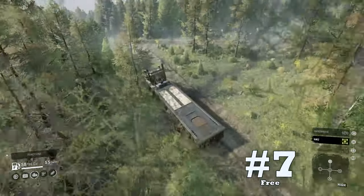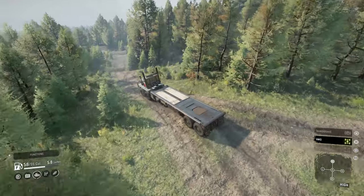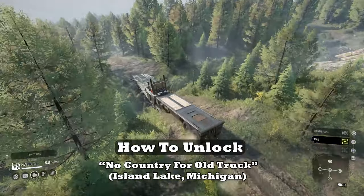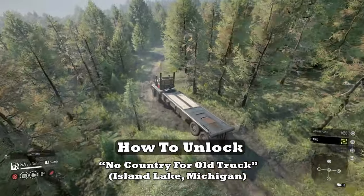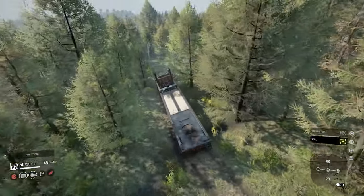And finally, coming in at upside number seven: it's free. Instead of paying well over 100 grand for this hulking beast, it's found stranded and unlocked upon completion of the 'No Country for Old Truck' task. Who doesn't like a free truck, especially one of the more capable vehicles in the game?